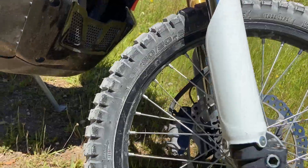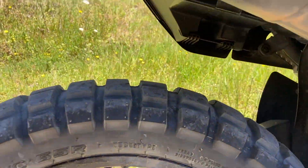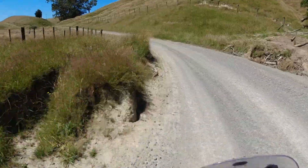I've had a set of Shinko's E804 and E805 adventure tyres fitted to my CRF250 Rally for over a year now — roughly 6000km or so. I guess it's about time I gave an update on how they're going.